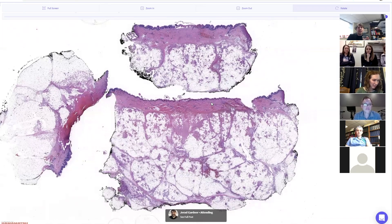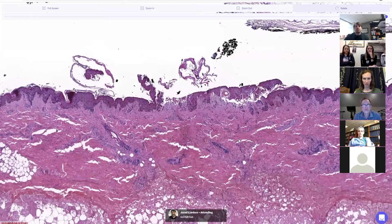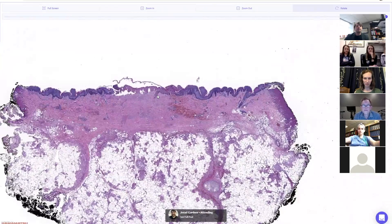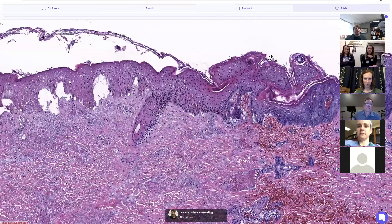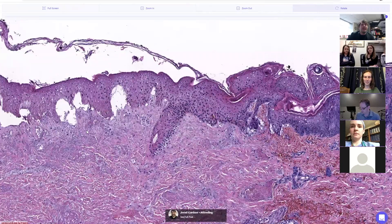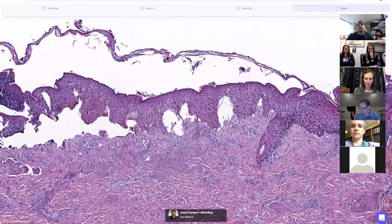We have a big piece of skin here. I want to show you what's happening to the epidermis — here's the normal epidermis, and then here's the epidermis in the middle: death.